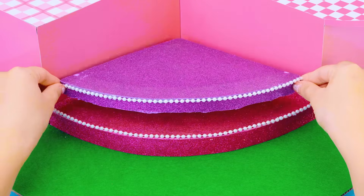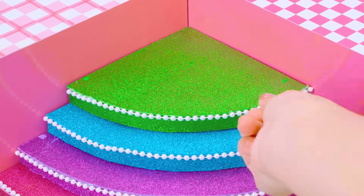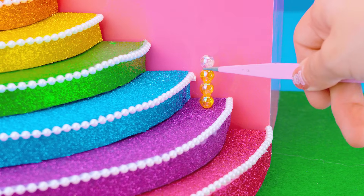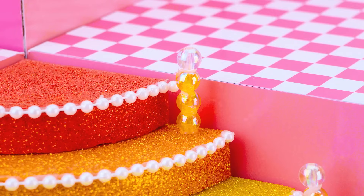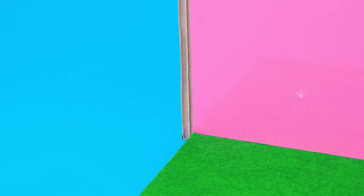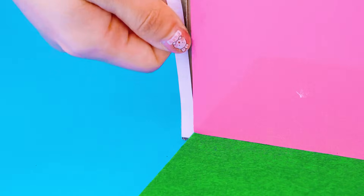First, I will make a Rainbow Stair. Sparkling gems and porter to make a gorgeous stair. Now complete the frame of the house by gluing the cardboard border.